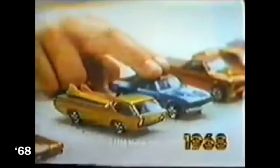They're new. They're authentic. They're the fastest miniature metal cars you've ever seen. New Hot Wheels, only from Mattel.